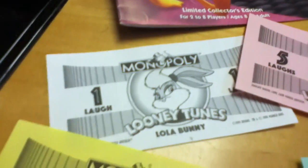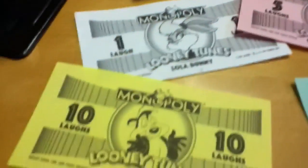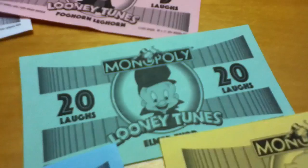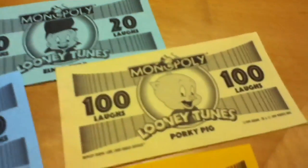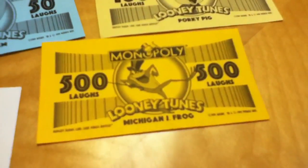Look at the Monopoly money. Lola Bunny's on the one. Foghorn Leghorn's on the fives. Pepe Le Pew is on the tens. Elmer Fudd is on the twenties. Porky Pig's on the hundreds. Yosemite Sam on the fifties. And Michigan J. Frog is on the five hundreds. I think that's so cool already.